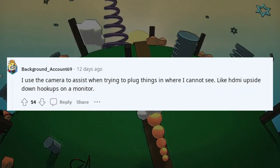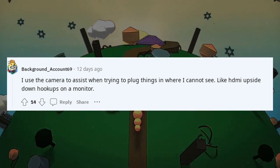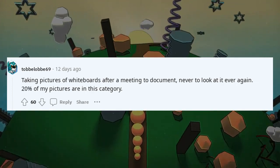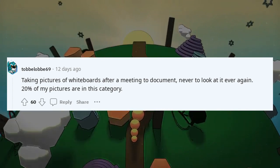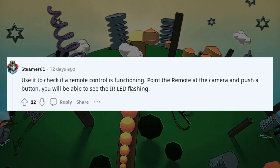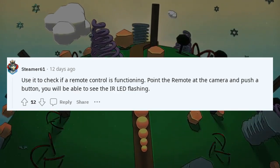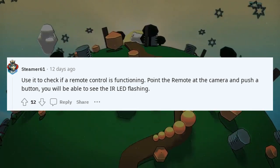I use the camera to assist when trying to plug things in where I cannot see, like HDMI upside-down hookups on a monitor. Taking pictures of whiteboards after a meeting to document — never to look at it ever again; 20 of my pictures are in this category. Use it to check if a remote control is functioning: point the remote at the camera and push a button, and you'll be able to see the IR LED flashing.